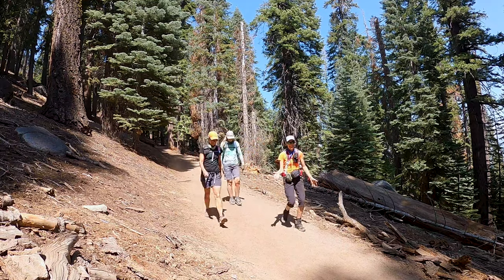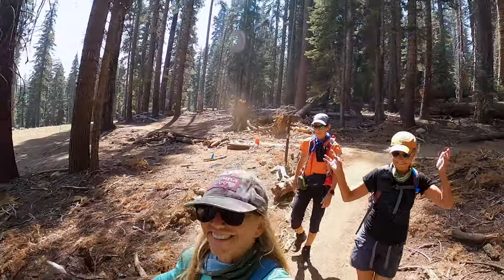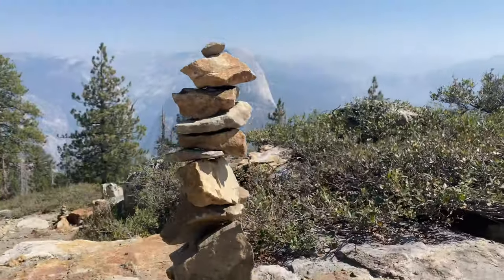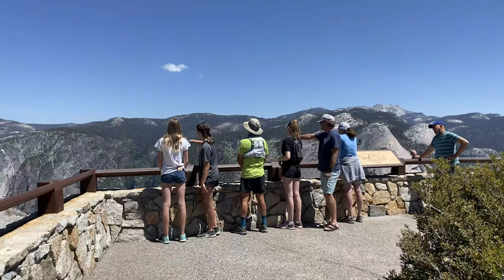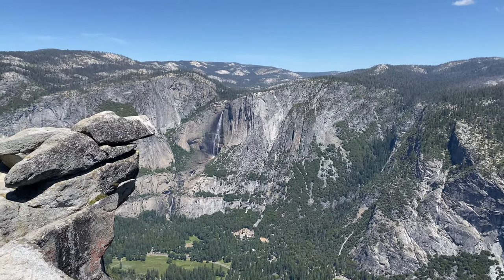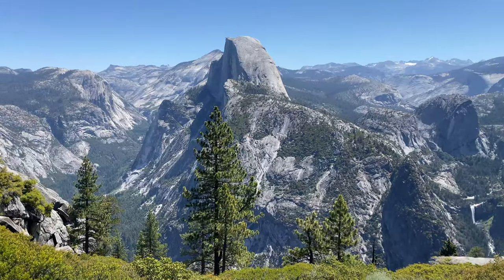Instead of driving to the point, we did the short hike from Sentinel Dome Trail, and it didn't disappoint. At 7,200 feet, Glacier Point is arguably one of the best vistas in the park, with panoramic views of Yosemite Valley, Half Dome, and the surrounding High Sierras.